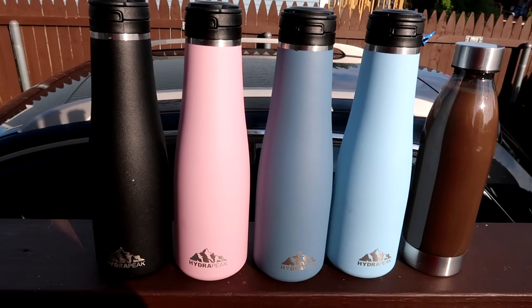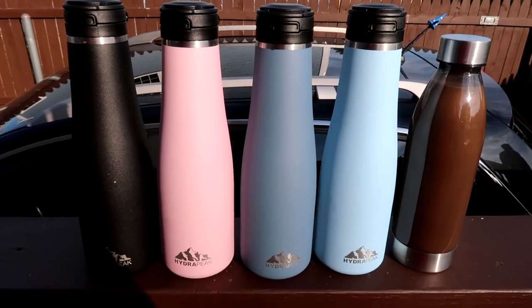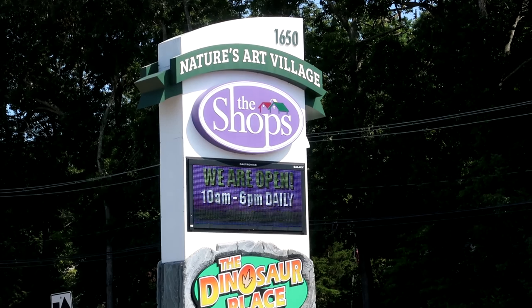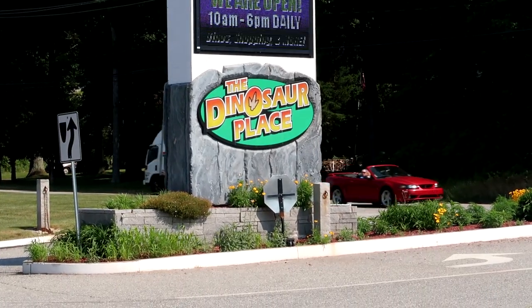Fair warning: today is another tour slash walkthrough. We're heading over to Connecticut to the Dinosaur Place. We all have our hydration bottles — except my dad who has to have coffee — but we're ready to hit the road. We just made it to Nature's Art Village, which is home to the Dinosaur Place.